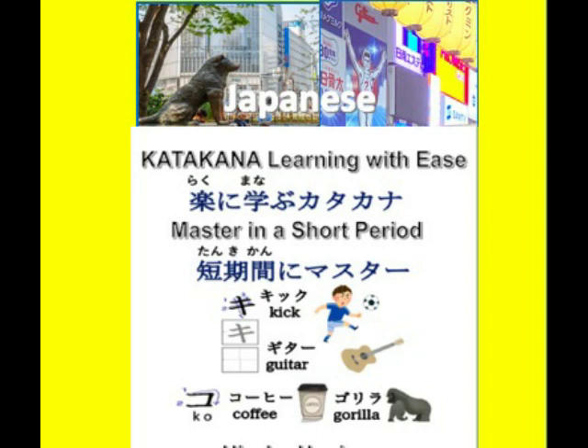This book is designed for easy reading and aims to help you grasp Katakana through illustrations and quizzes, ensuring that the knowledge sticks. Learning Katakana words will expand your Japanese vocabulary. With a systematic introduction to Katakana, you will be able to read and write Katakana in a short period.